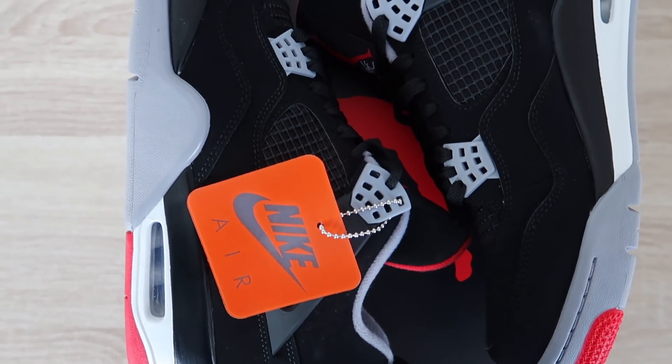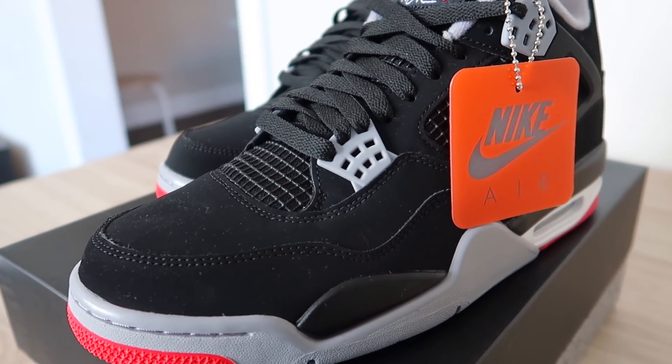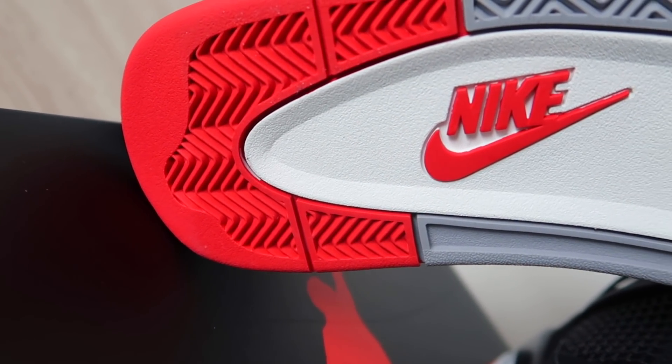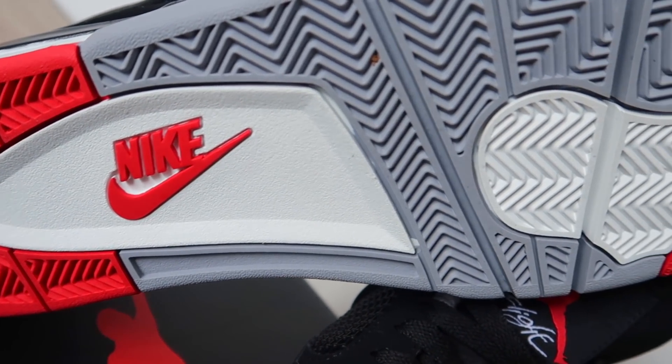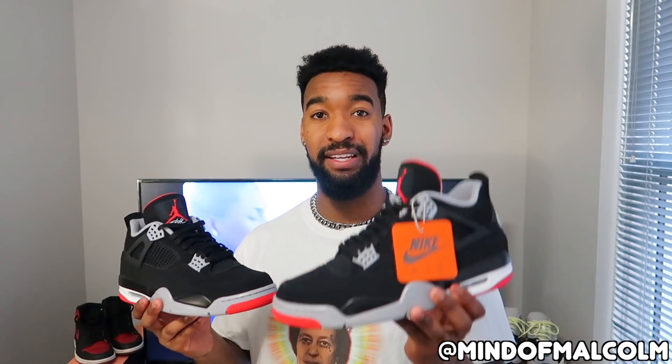Starting with the upper, it's an all-nubuck upper in black. Quality-wise, it's exactly what you'd expect — it's not going to blow your mind but it gets the job done. Moving on to the midsole, we have all-black paint all around with white paint underneath, as well as that little air bubble peeking towards the back. One thing I'll warn you about this shoe — as well as Jordan 3s, Jordan 5s, and any shoe with the same silhouette — the painted midsole is going to crack and crease. It's not the biggest deal to me, but keep that in mind for long-term collection.